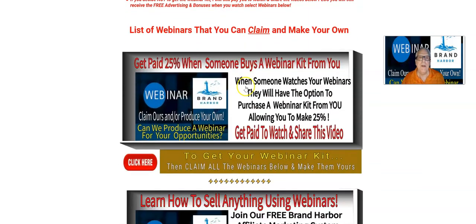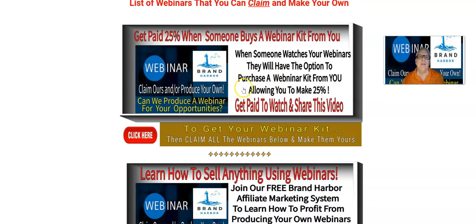I'm going to jump down here. Here's the first webinar. You get paid 25% when somebody buys a webinar kit from you, and I'll be talking about that a little more in detail later. So you're going to claim this webinar right here and make it your own. You're going to give me that webinar link — your webinar link — and I'm going to place it in the description of this video I'm making for you. Yes, this is the video I'm making for you right now.